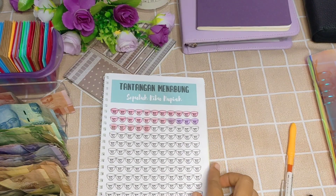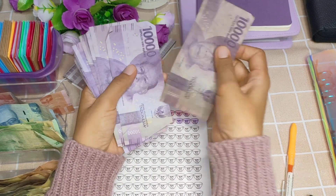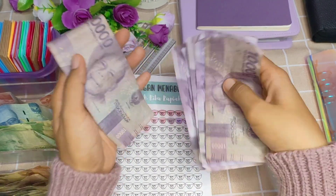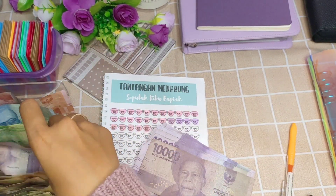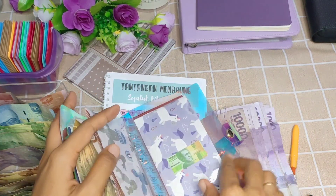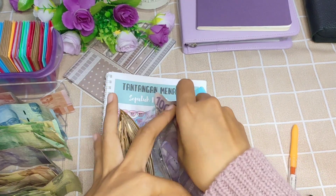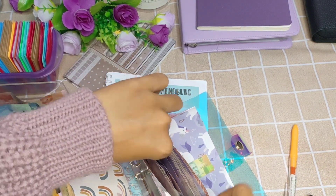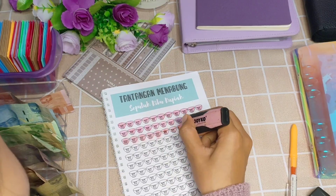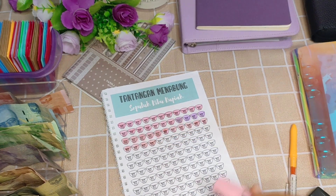Lanjut lagi ke challenge 10 ribu, ini masih sedikit banget. Aku hitung dulu: 1, 2, 3, 4, 5, 6, 7, 8, 9, 10, 11 — ada 11 lembar, tapi mau aku masukkan 10 lembar saja. Sebelumnya aku masukkan ke case envelope dulu, lalu aku arsir lagi dengan warna pink.